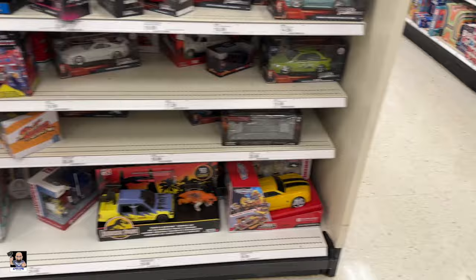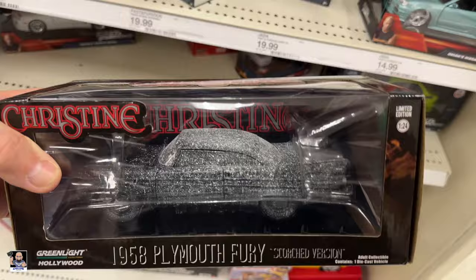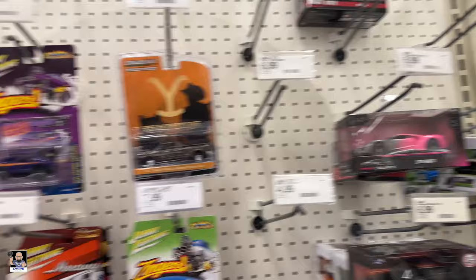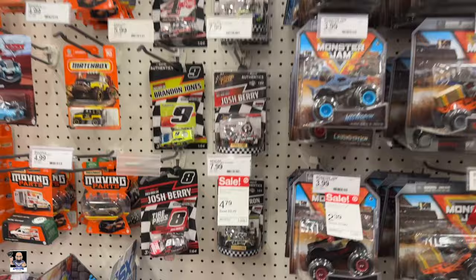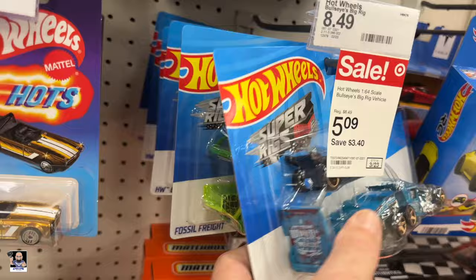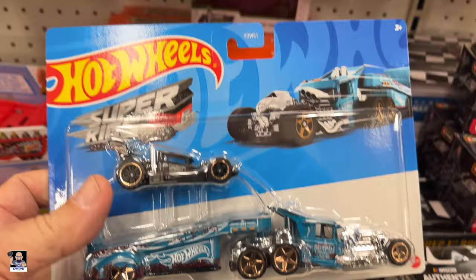What will they have in die-cast? Got a Christine down here — Green Light, the scorched version. Fast and Furious. Optimus is down there. Pink slips. Monster Jam, anything here? Got plenty of NASCAR cars. It's cool to see. Got some haulers. Super Rigs — looks like they've got them on sale. That's actually a pretty cool one there. It does look pretty cool.